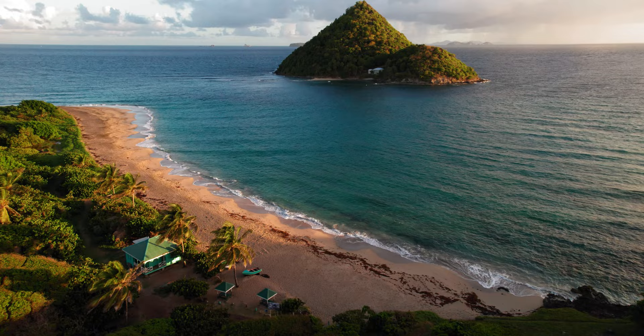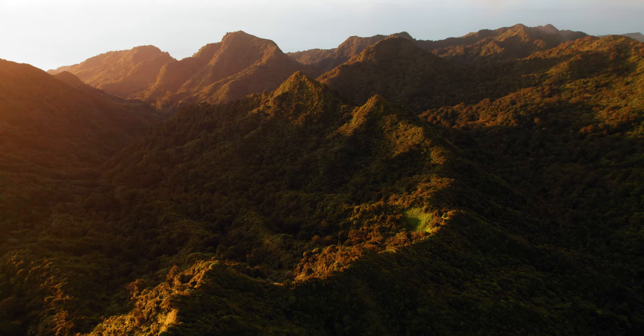Earlier this year, I took a trip to the island of Grenada and I have to say it is an extremely special place. I'm convinced there is some sort of magical energy there that just makes you feel happier than other places I've visited, if that makes sense.